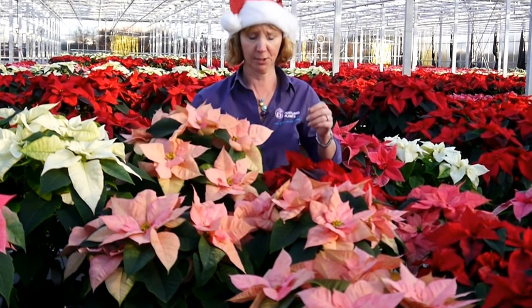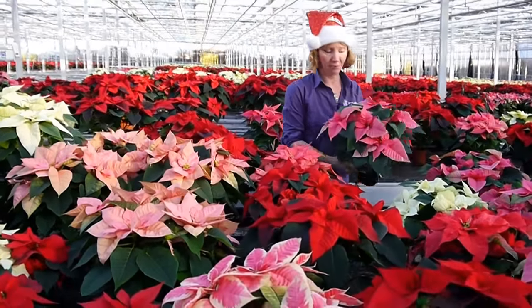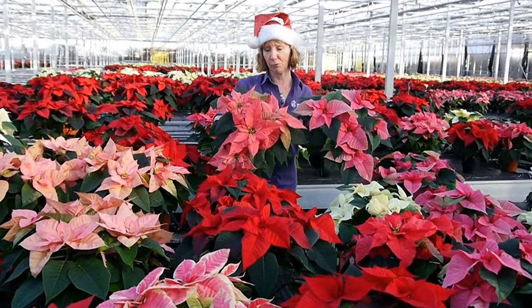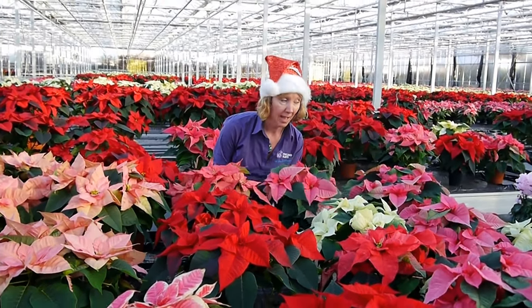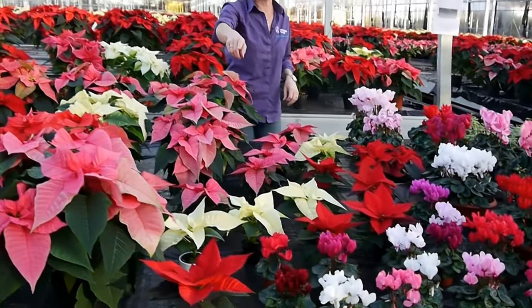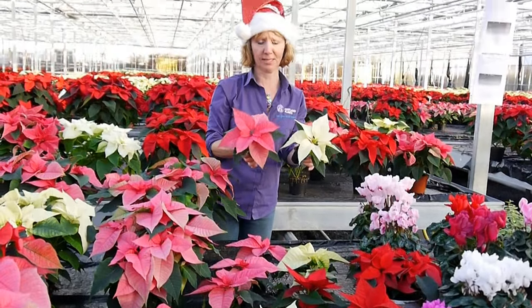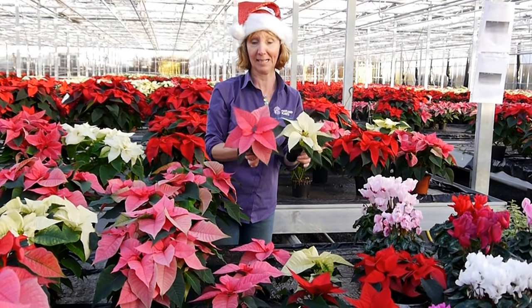This is cinnamon — that's one of my favourites, absolutely gorgeous. And the one litres as well, we have plenty of those in reds and colours. At the very front the little tiny ones, those are six centimetres — there's red, pink and white and again they're really pretty on a dining table and just add a little bit of colour.